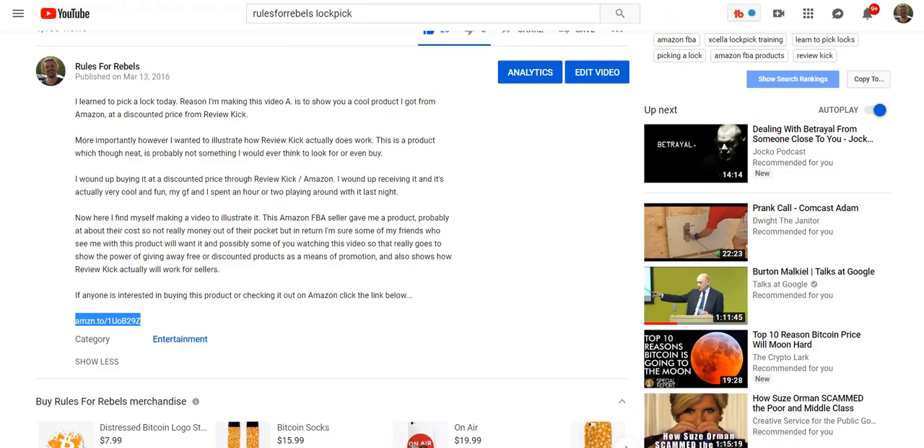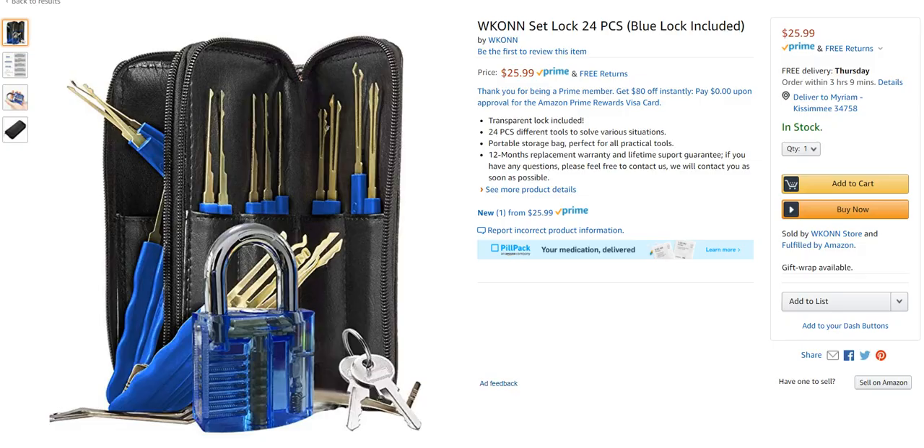It looks like that link got taken off, but yeah, this is essentially the same thing I have. It comes with keys if you want to manually open it, all the lock picking tools, and the lock which is translucent so you can see what you're doing. I got turned on to it off one of the Amazon giveaway sites — back then I think it was Amazon Review Find or Amazon Review Giver, which has now turned into vipon.com. There's another one I used to use called Snag Shout.